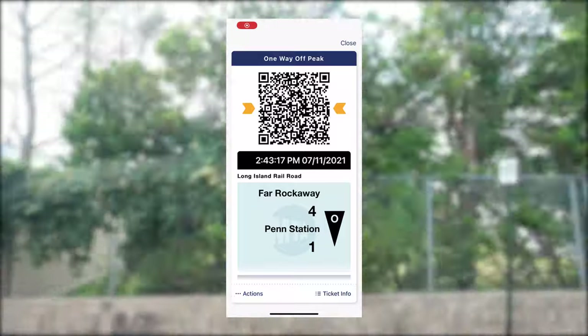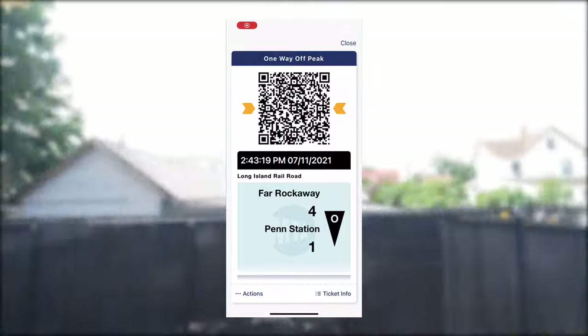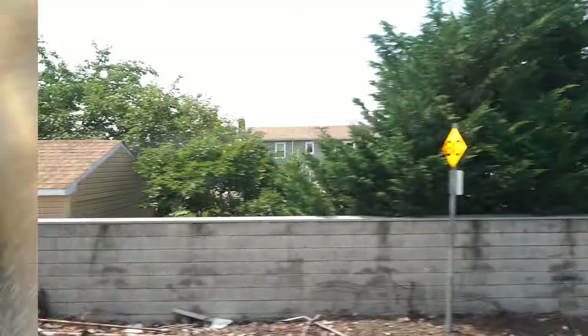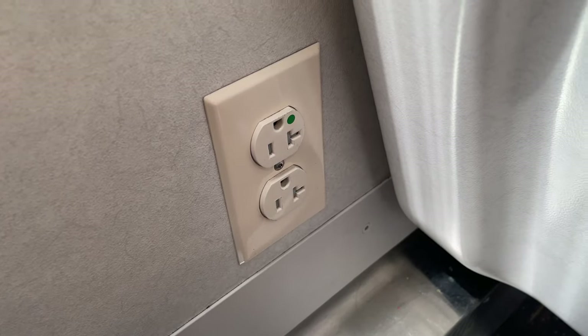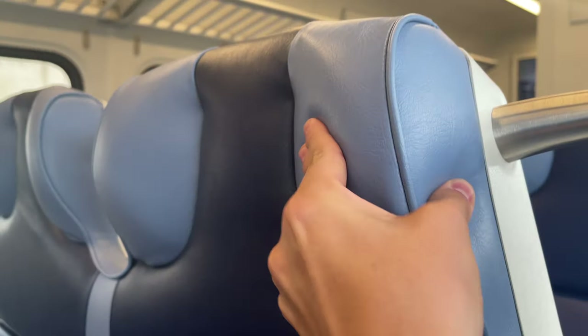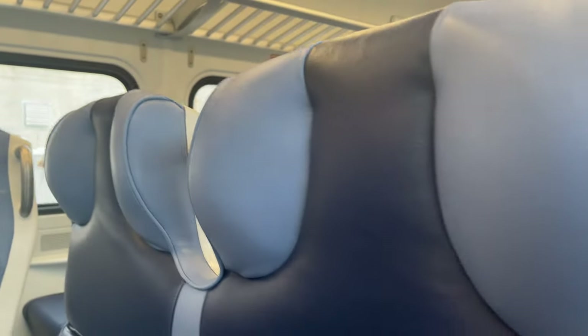The MTA's eTix app allows you to pre-purchase tickets and activate them before boarding. Seating on single rows is very similar to seating on M7s, with enough leg space to be comfortable on longer journeys. The outlet is still present in this row and in all rows throughout the train, as well as the grab handles on the back of the seats. Notably, the headrests on the back of the seats are quite large and would be rather comfortable for catching a quick nap on your journey.